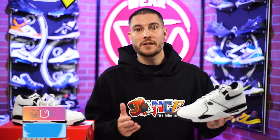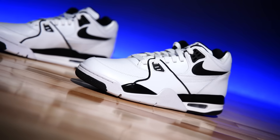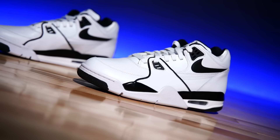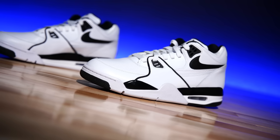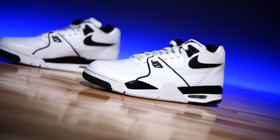Hey, what's going on everyone — my name's Chris, welcome back to the official WearTesters.com YouTube channel. Today we've got a detailed look and breakdown on the Nike Air Flight 89, originally known as the Nike Air Flight Low from back in 1989, in this really clean, super simple white-black colorway.